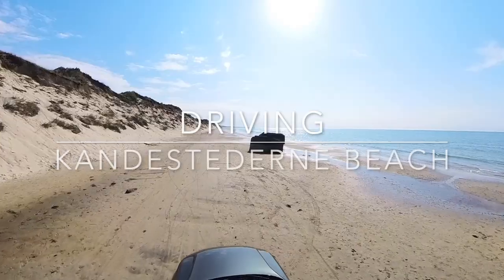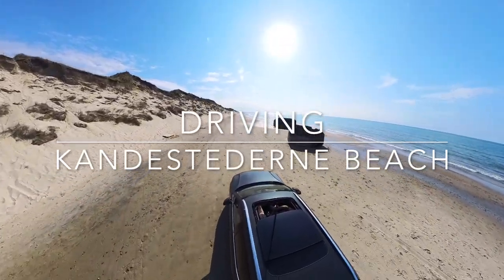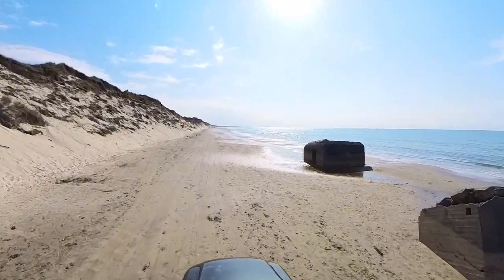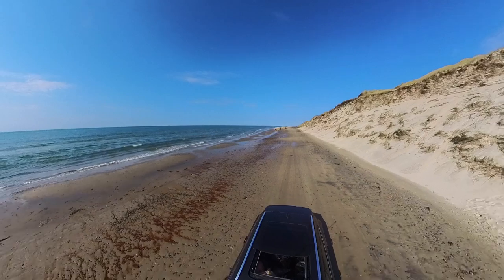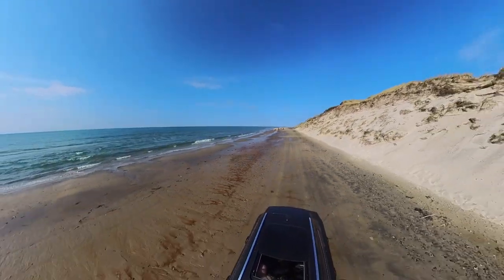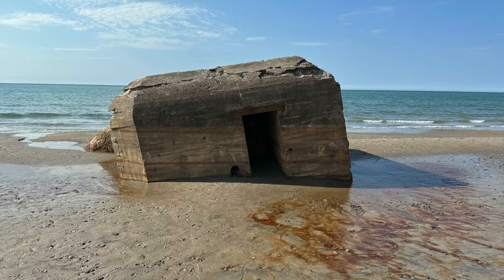Just 15 kilometers south of Skagen there is a place where you are allowed to drive your car on the beach. During our visit there was literally nobody around and we could drive up and down the beach. There are even some old German bunkers from the Second World War slowly sinking into the sand.